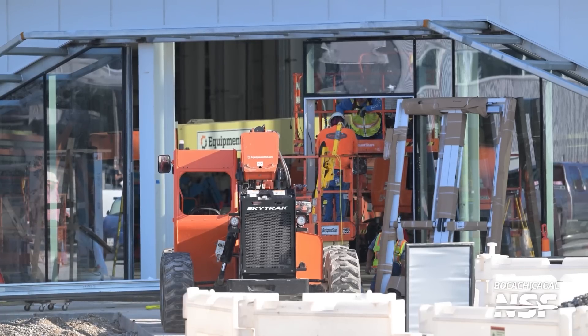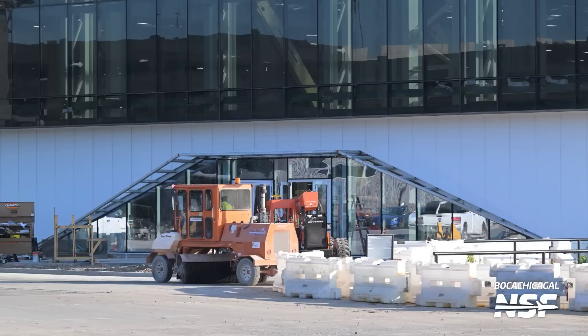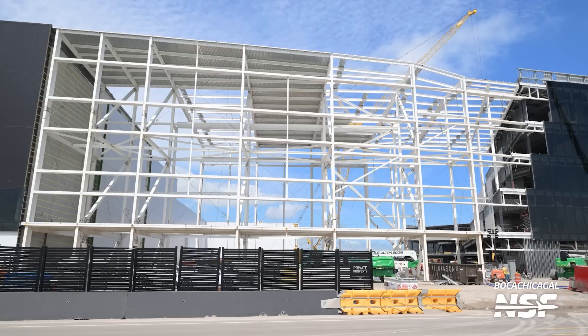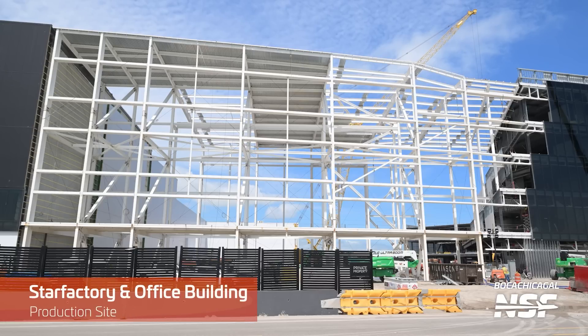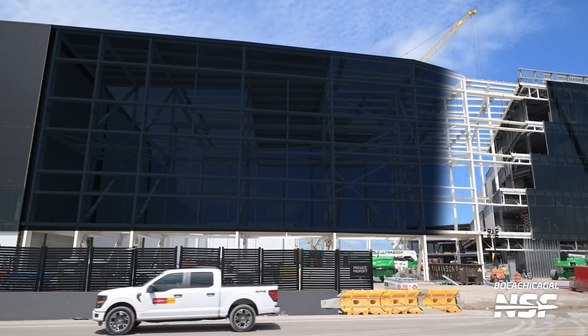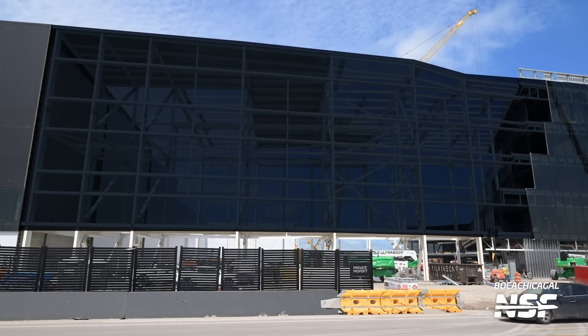Moving over to the production site, work on the new Star Factory entrance continued all week until crews finished installing the glass and new door late in the week. Maybe we'll get lucky and see some interesting things rolling around behind the new glass and doors. The Star Factory to Office Building connection continues to be worked on and will look pretty interesting when completed. It looks like the glass will follow similar lines to the other corner and go up to meet the office building glass.